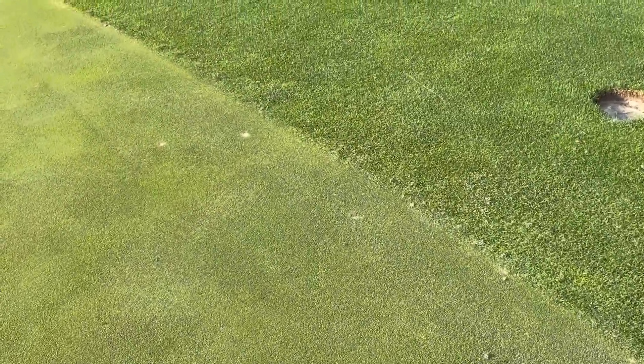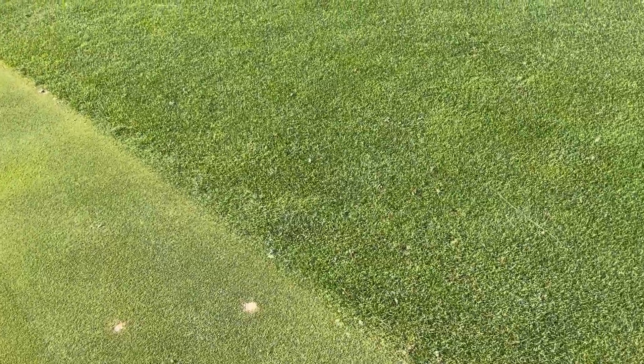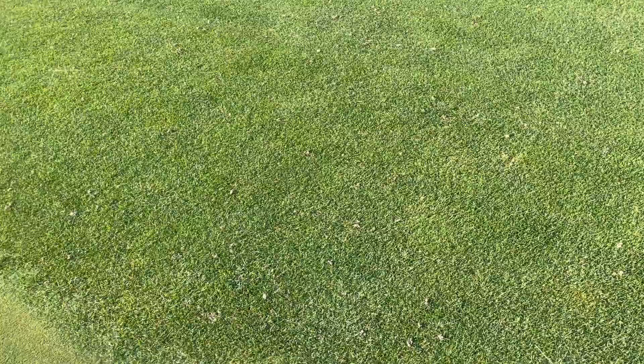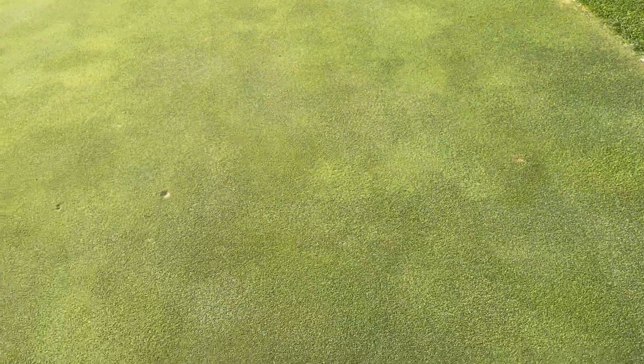They're mostly a problem during the spring and fall and kind of disappear during the summer. But you can see there are quite a few mounds here. Another interesting thing on this green — for some reason I see a few of these elsewhere, but on this green specifically there's quite a bit going on.